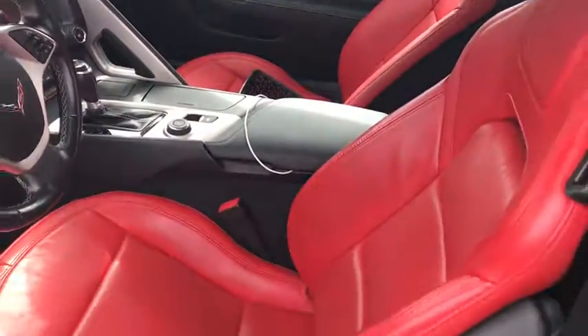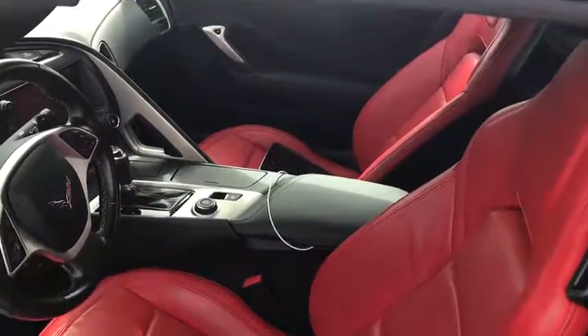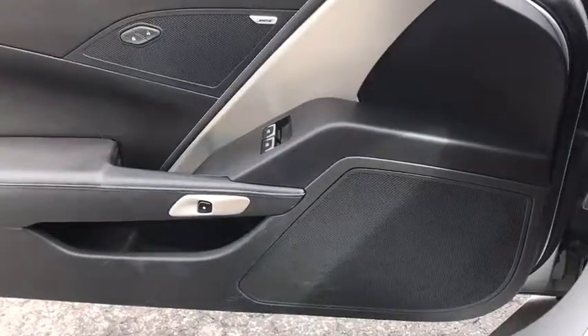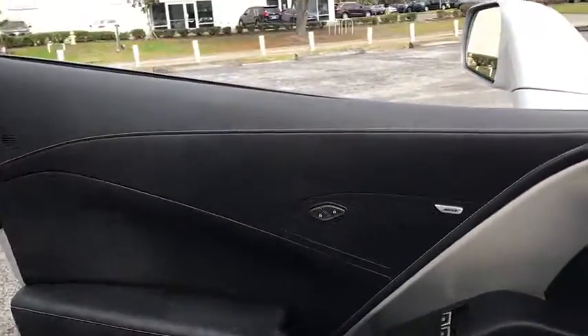Trip computer, rear window defroster, power windows, remote keyless entry, panic alarm, tachometer, power driver's seat, tilt steering wheel, front reading lamps, front bucket seats, and driver vanity mirror.